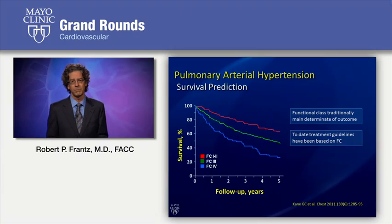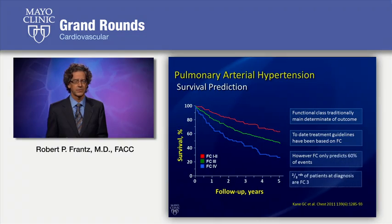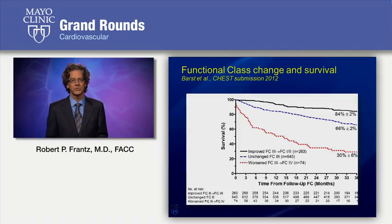To date, traditionally, we've based guidelines for treatment largely on functional class. However, this only predicts a certain element of outcome, and many patients are functional class 3 at diagnosis, and we need to really sort those class 3 patients further based on other parameters. If we think about change in functional class, this is useful. If you improve your functional class to 1 or 2, you have really quite an excellent outcome. If you stay class 3, the outcome is not as good, and if you deteriorate from class 3 to class 4, this is indeed worrisome. We really must prevent that type of deterioration if at all possible.